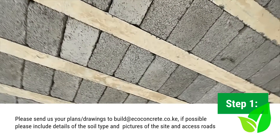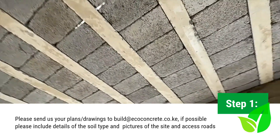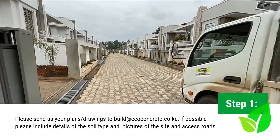Please also let us know your required delivery date, location, soil type, and if possible, include pictures of the site with the access routes so that we can fully understand the factors of your build.